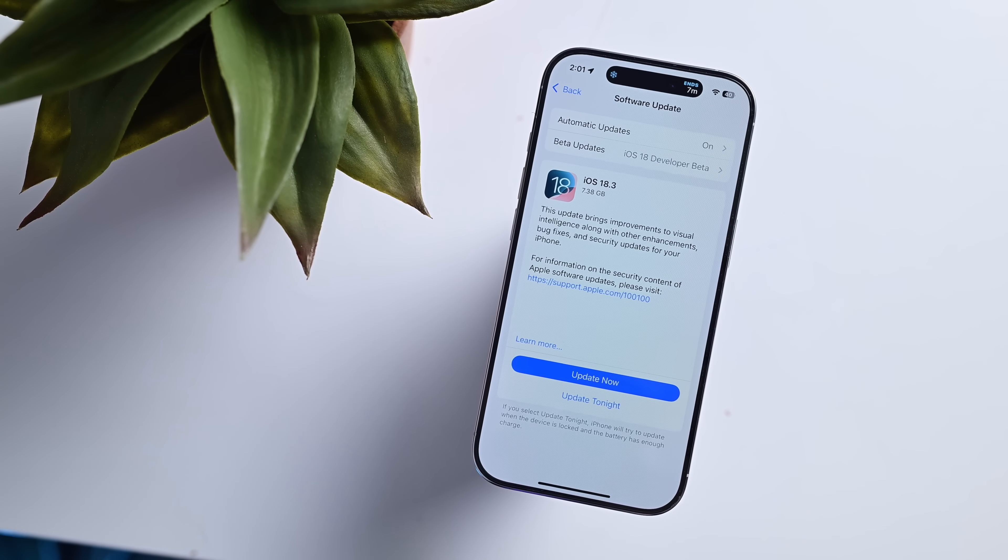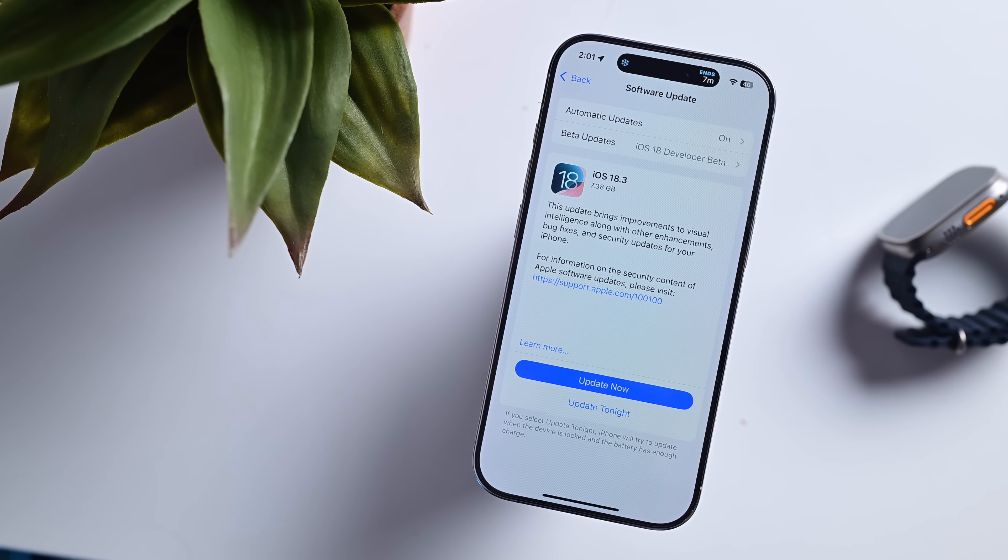Apple just released iOS 18.3 with several new features and bug fixes. Here's everything new and what's coming in iOS 18.4.